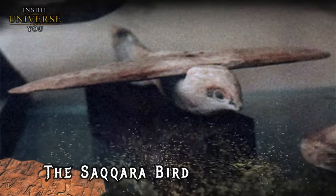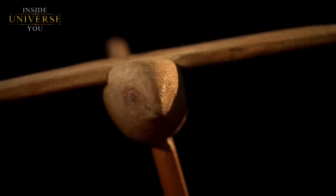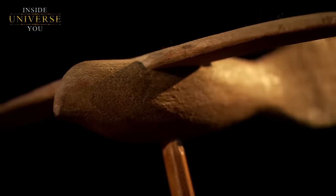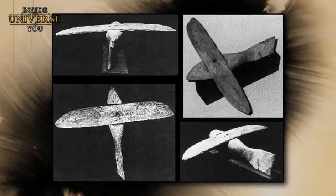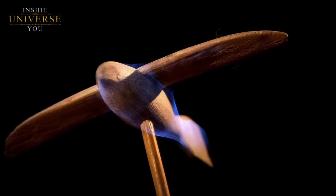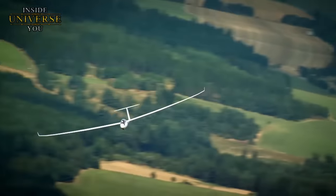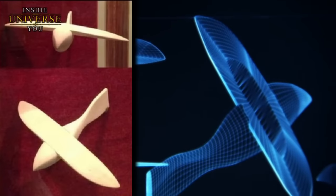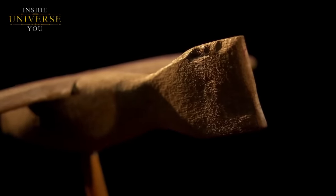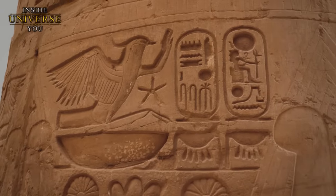The Saqqara Bird, an artifact found in 1898 within the confines of the Saqqara necropolis, has stirred the imagination and curiosity of many. This object, over 2,000 years old, is made of sycamore wood and measures about 14 centimeters in length. At first glance it resembles a bird; however, upon closer examination its features provoke speculation that it could represent something far more sophisticated — an ancient model of an aircraft. The artifact features a flat body, wings that are straight and aerodynamically shaped, and what appears to be a rudder or tail fin, characteristics strikingly similar to modern aircraft rather than typical representations of birds in ancient Egyptian art.